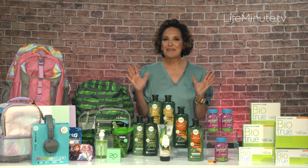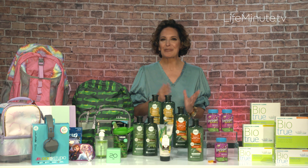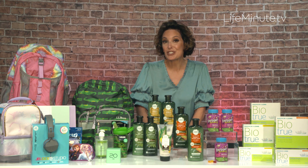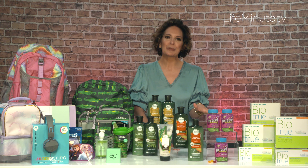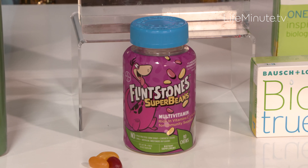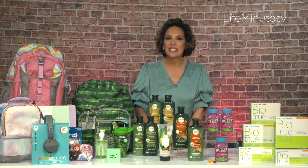My kids have been taking Flintstones multivitamins every morning for years. They're the number one pediatrician recommended children's chewable brand. Now they have these new super cool Flintstones Super Beans. They're shaped like a cute bean — fruity, delicious — a fun new way to give your kiddos a multivitamin and immunity support.